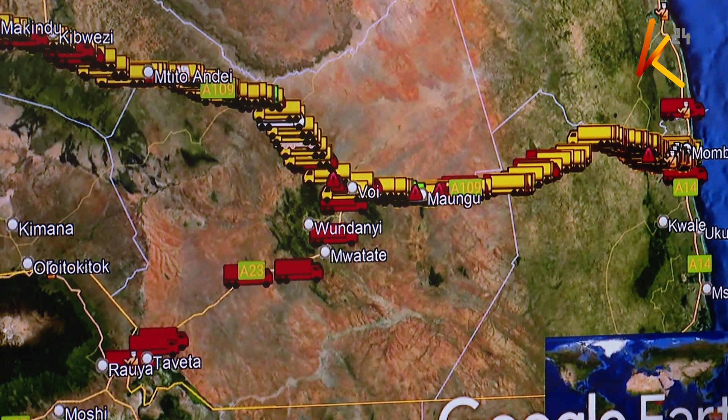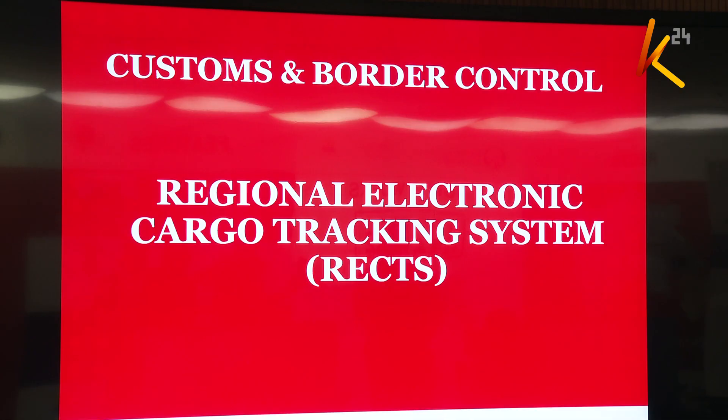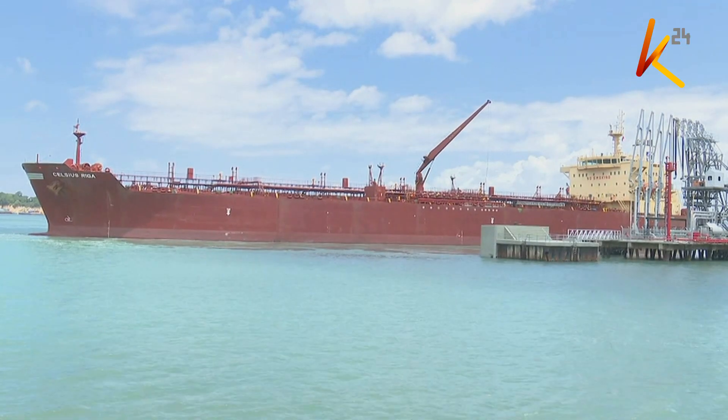KRA is soon going to leverage artificial intelligence to further increase border security and efficient trade facilitation. Going forward, we are looking into exploring and applying artificial intelligence, which will allow the system to do its own analysis. We are talking about machine learning, deep learning. We are also working with Uganda, where we are sharing scanner images to make sure that what was scanned at Mombasa matches what was scanned in Uganda.